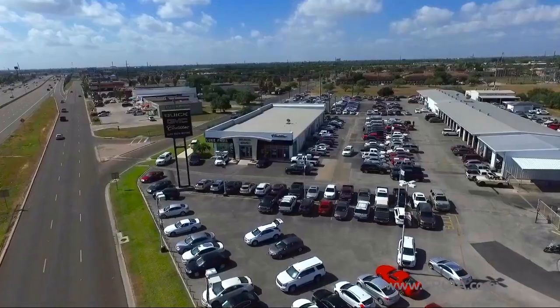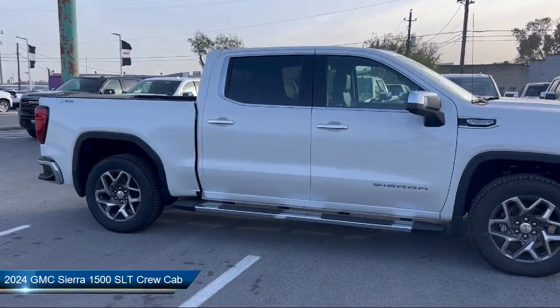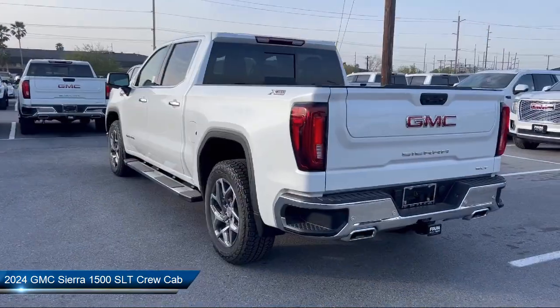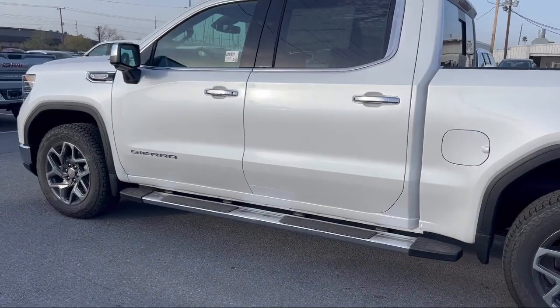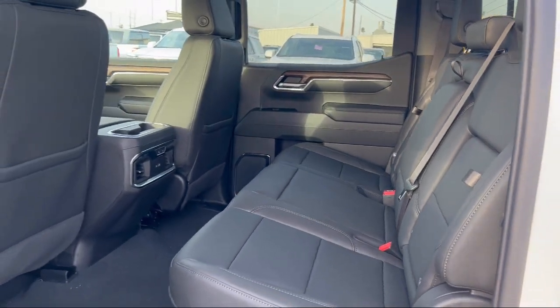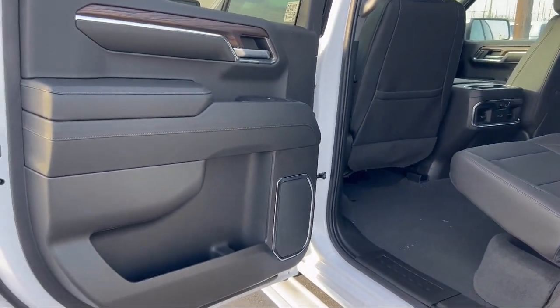Welcome to Lucroia Motors. Here's a look at another one of our great vehicles from our inventory. It comes equipped with navigation, skid plates, rain-sensitive windshield wipers, IntelliBeam with automatic high beam on and off, two-speed transfer case, following distance indicator, standard suspension, hitch guidance, keyless entry, and ultrasonic front and rear park assist.